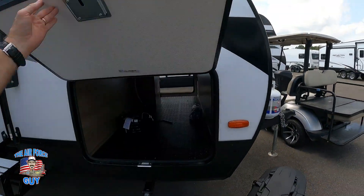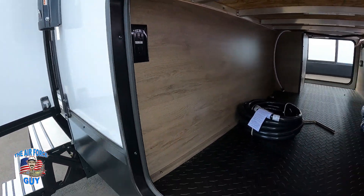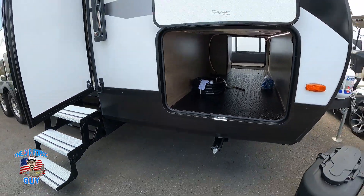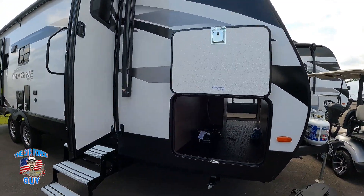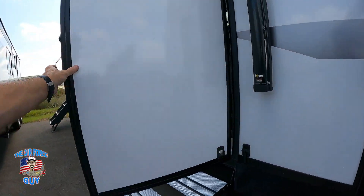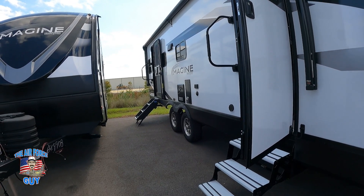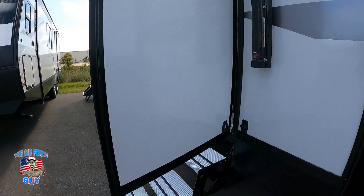Back on the door side, you have another entry — an access door to your storage underneath. There's a 110 outlet in there if you need to charge things. The door is magnetically held in place, as you can see with just one hand. These doors have a friction hinge so they won't be slamming in high winds.